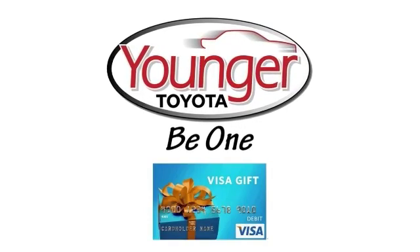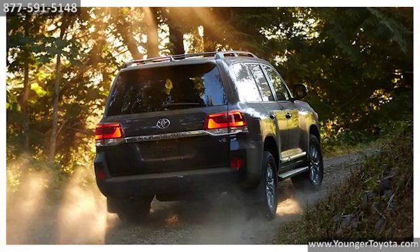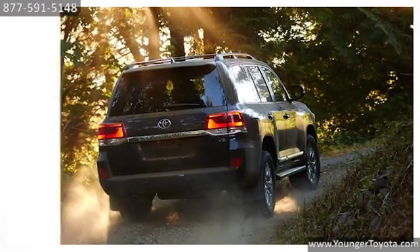Stick around after this short video to find out how to get your free Visa gift card. Adventures are best with company, comfort, and convenience.